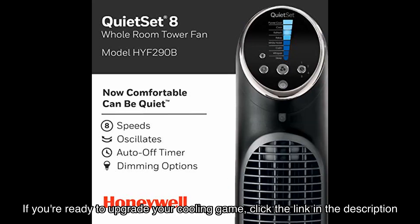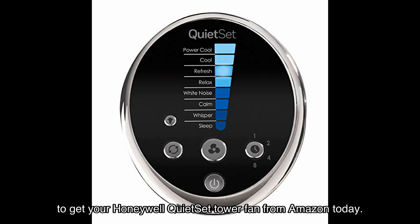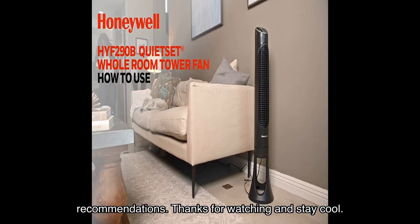If you're ready to upgrade your cooling game, click the link in the description to get your Honeywell Quiet Set Tower Fan from Amazon today. Don't forget to like, subscribe, and hit the bell icon for more reviews and recommendations. Thanks for watching and stay cool!